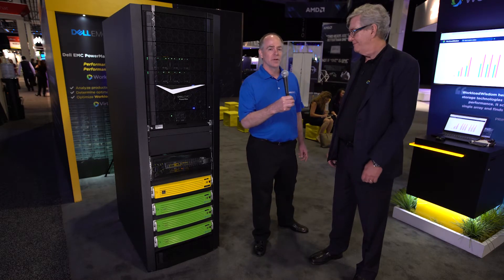This new array incorporates NVMe drives that are dual-ported in an active-active configuration. I'd like to turn this over to Peter Murray, who can elaborate more on the Virtual Instruments products that we use.